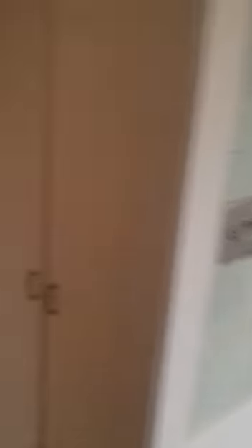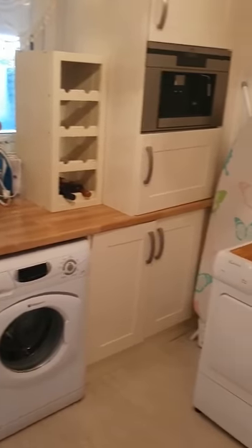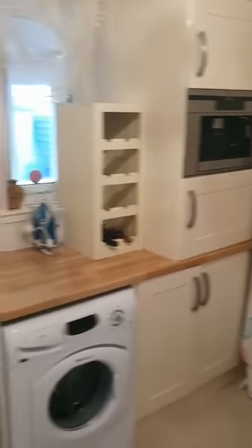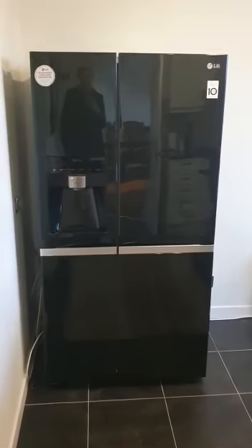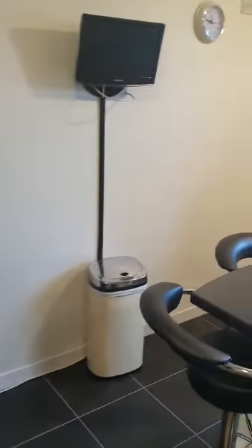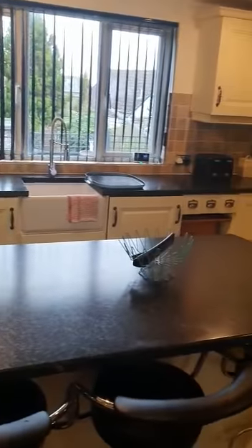The lounge also has a door leading to the kitchen, which is always brilliant. Off to the right-hand side here we have a utility room with a built-in coffee machine — brilliant for waking up early in the morning and getting you ready to start your day. And then into the kitchen — a brilliant dining kitchen with an island in the middle.